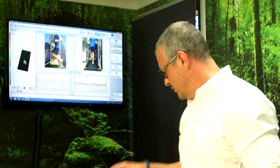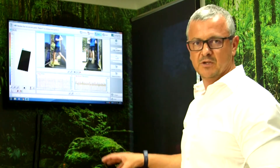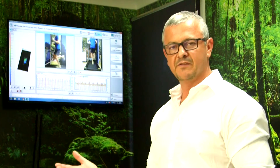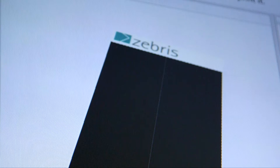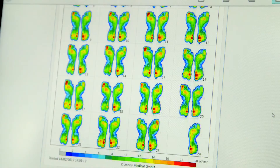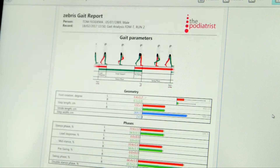With a traditional treadmill analysis system it's generally one or two cameras that analyse how people stand, walk and run. We actually have the benefit now of having force and pressure data from 7,000 sensors in the bed of the treadmill. So it gives us data that we just never had access to previously.